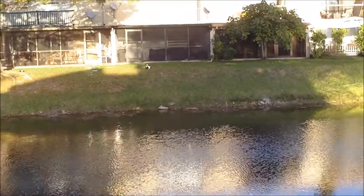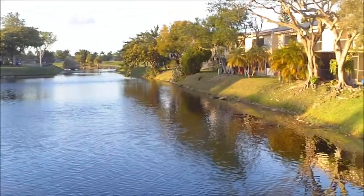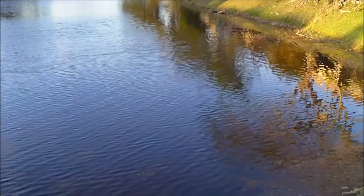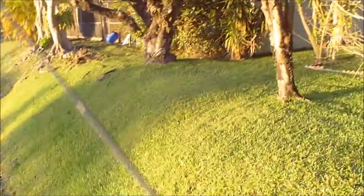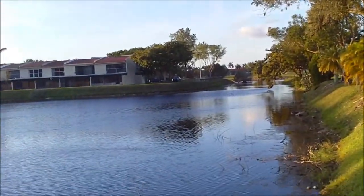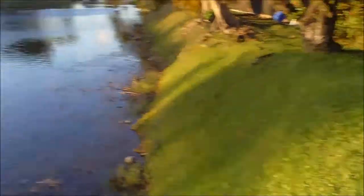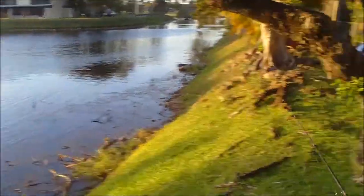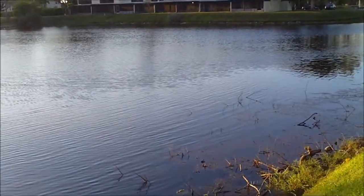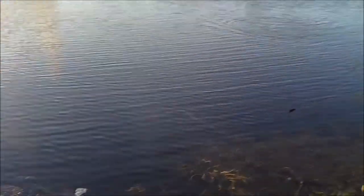Fish, fish, fish! I had them on for a second. Look, there's a little feeding phase out there. They're out there. I think that one was pretty big. I got a small one though.